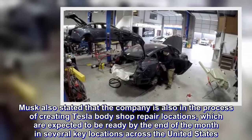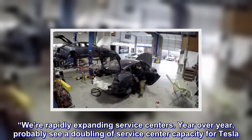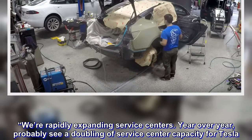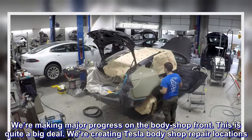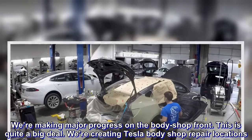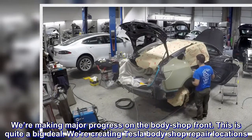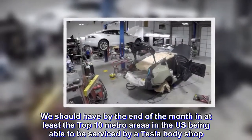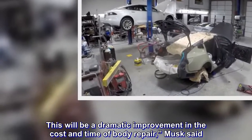We're rapidly expanding service centers year over year — you'll probably see a doubling of service center capacity for Tesla. We're making major progress on the body shop front. This is quite a big deal. We're creating Tesla body shop repair locations. This will be a dramatic improvement in the cost and time of body repair, Musk said.